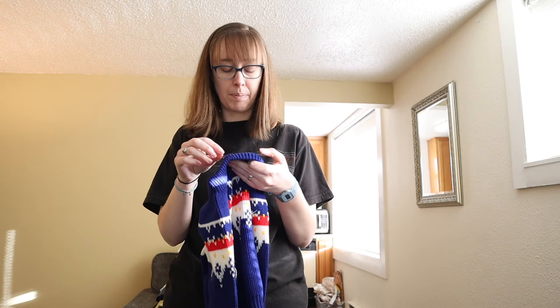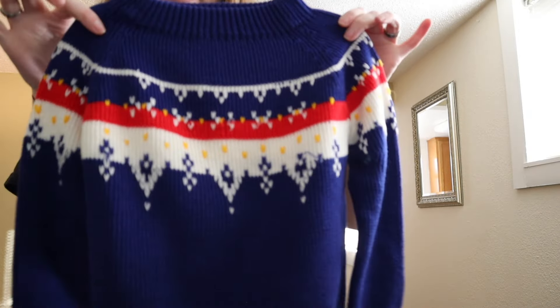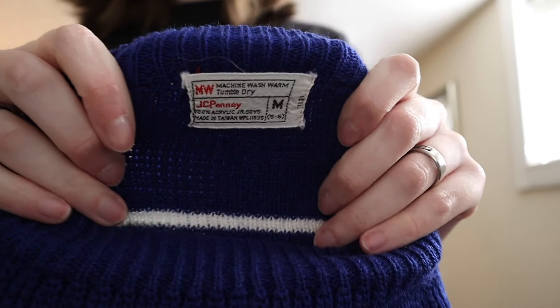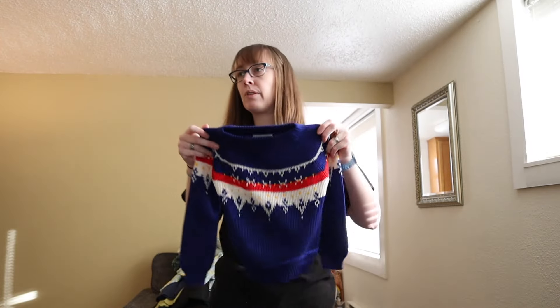This is a vintage JC Penney's boys medium — I could not pass this up. Look at how cute this is. It has to be from the '80s I would think. It was so, so cute.